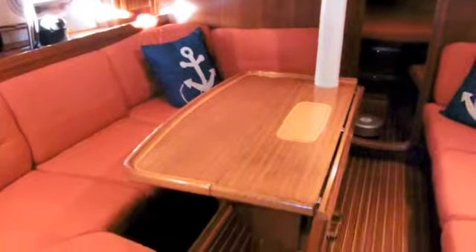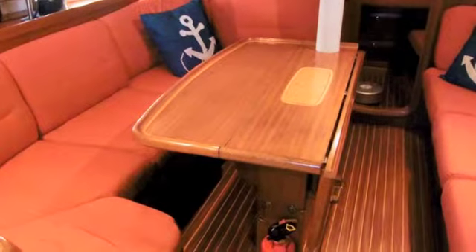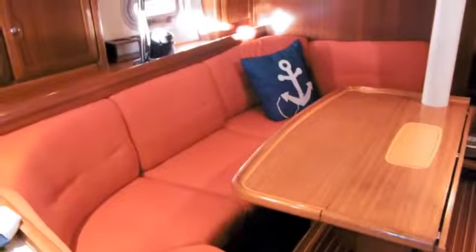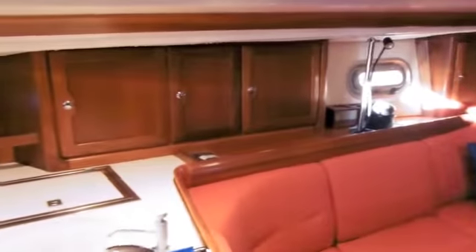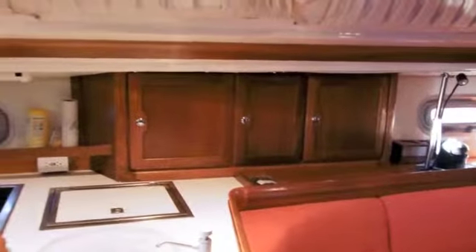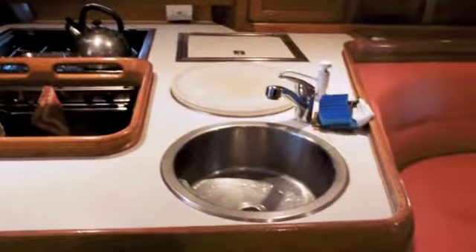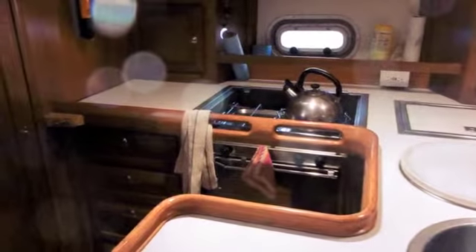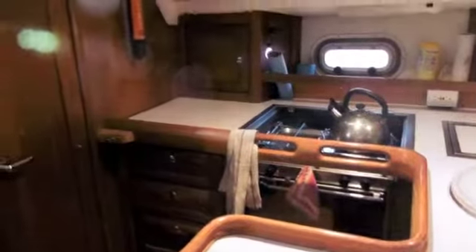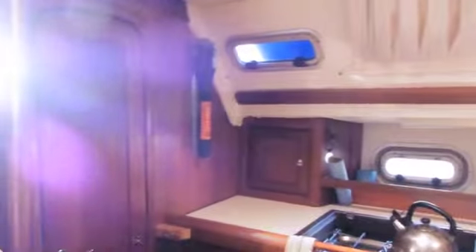Moving aft down the port side, we have another shot of the settee with flip-up table and seating for eight. Lots of storage for the galley against the port bulkhead, and entering into the galley you see lots of counter space, double stainless steel sinks, refrigeration, and a lovely propane gimbaled range. Lots of counter space for meal preparation.